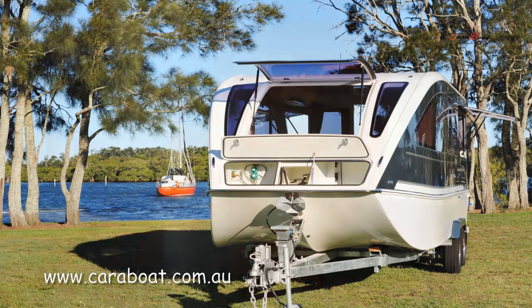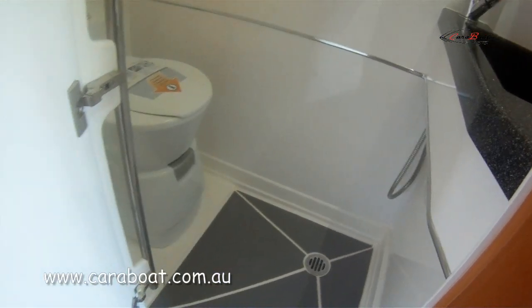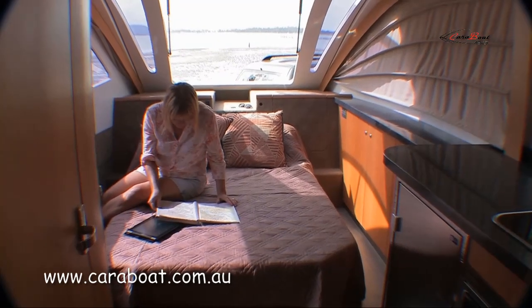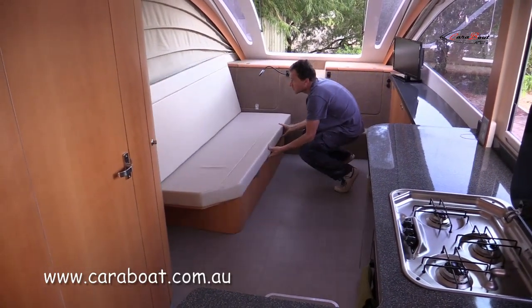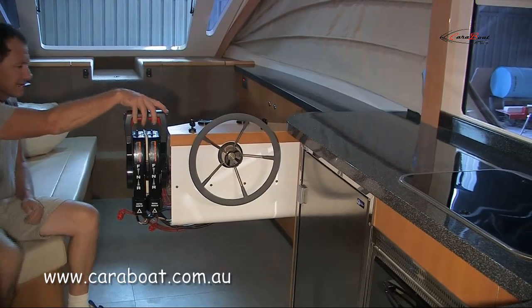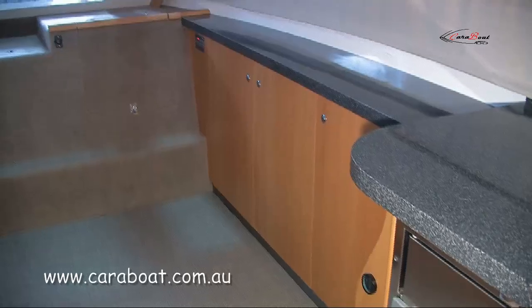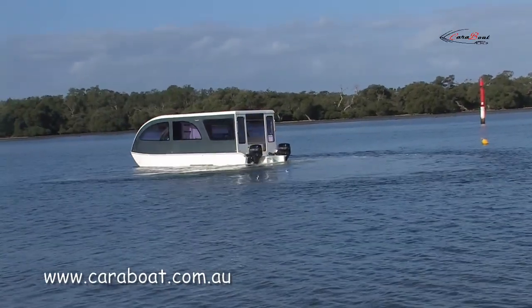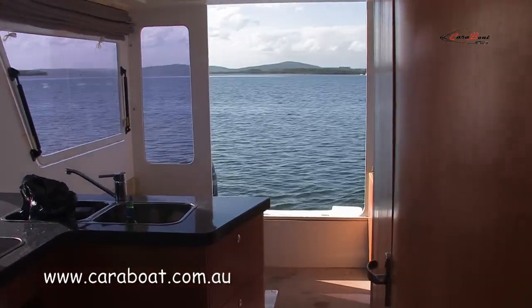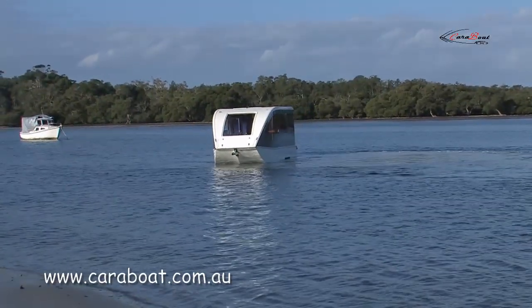The Carabote boasts some amazing fixtures and features, many of which are standard equipment. Most models have a hidden helm, which when in caravan mode the boat's steering and engine controls are not required — they conveniently disappear into a cupboard. Twin engine design not only is a great safety feature, but also makes for easy control and manoeuvrability.